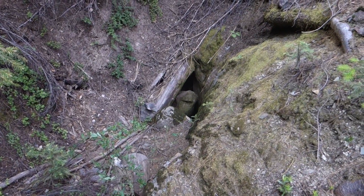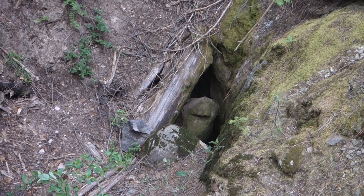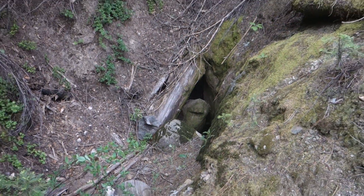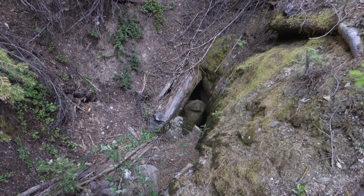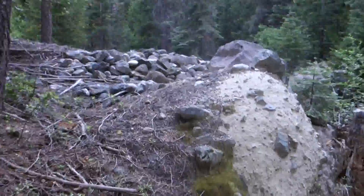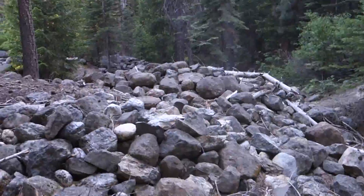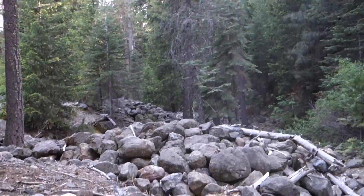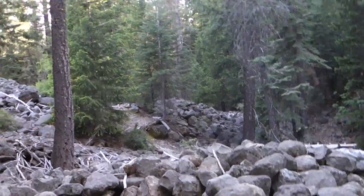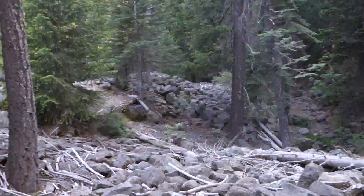You can't really see anything there — it's almost completely caved in. But that is it. There's a lot of rock piles and stuff like that back here. As you can see, it goes for quite a ways.